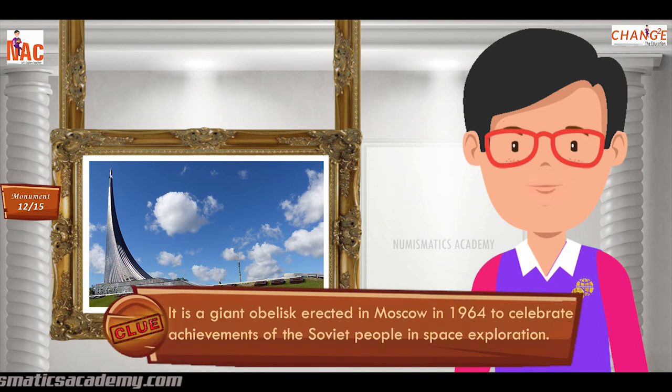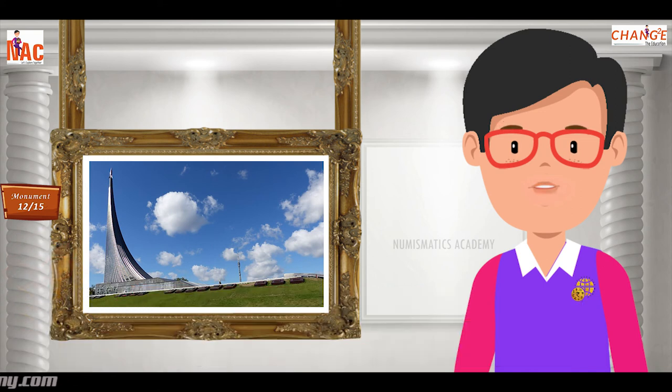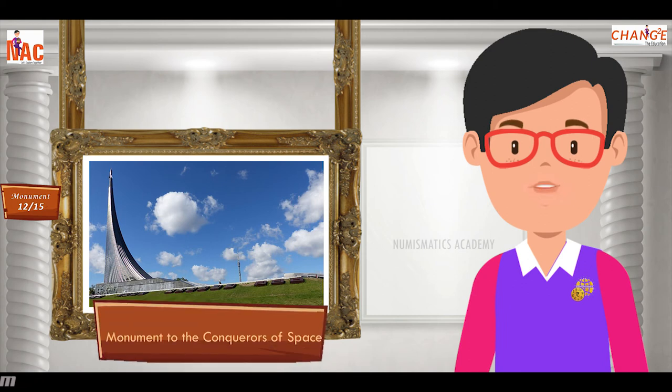It is a giant obelisk erected in Moscow in 1964 to celebrate achievements of the Soviet people in space exploration. Yes, you are absolutely right. It's the Monument to the Conquerors of Space.